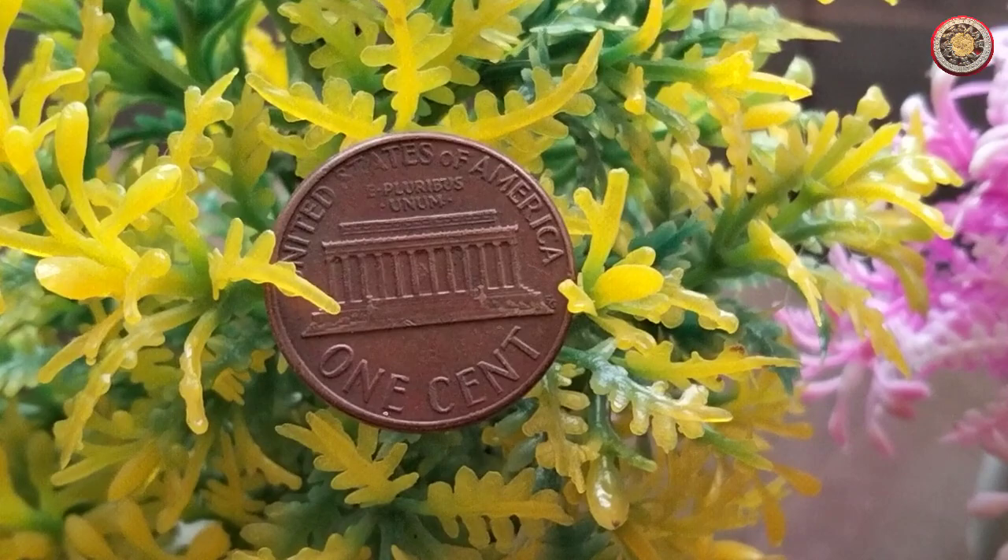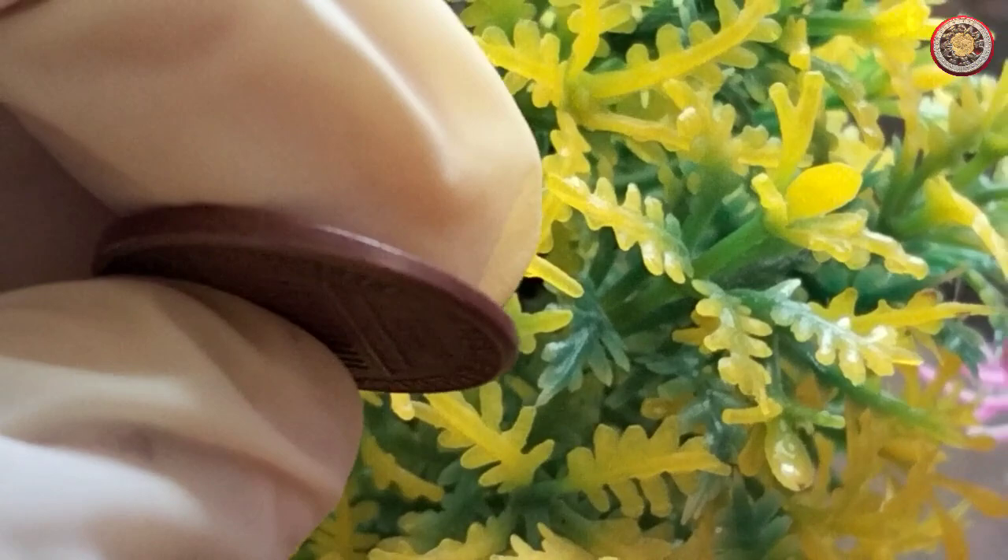Let's talk about its diameter. The 1974 1-cent coin has a standard diameter of 19.05 millimeters, which is approximately three-fourths of an inch. This diameter is consistent with the size of most modern 1-cent coins minted by the United States.